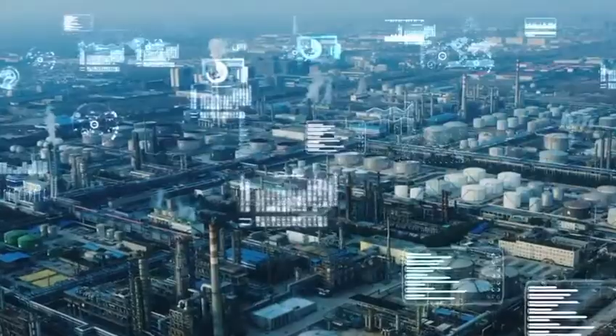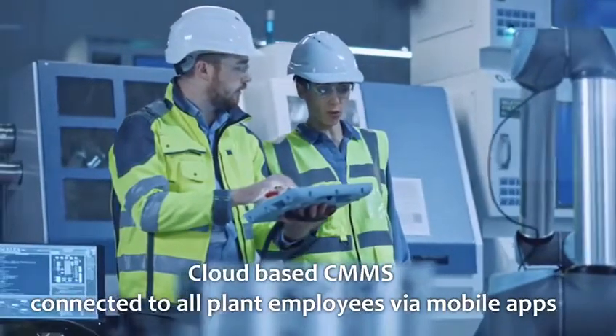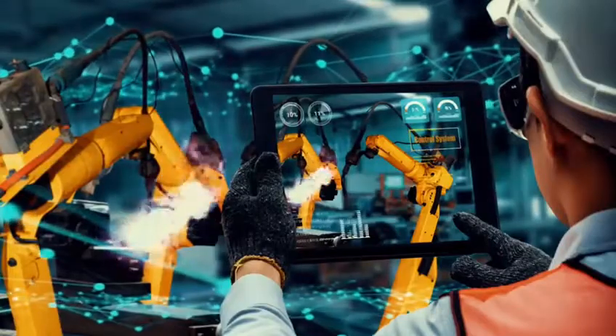Cloud-based CMMS connected to all plant employees via mobile apps can improve a plant's overall productive capacity by 5 to 20 percent.